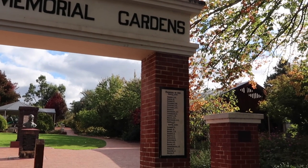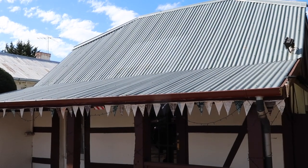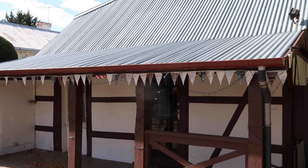The settlers built the type of homes that were familiar to them, and they can still be seen in Hahndorf today. This style of architecture is called Fachwerk — post and beam construction — which can be found in many historic town centres in Germany.